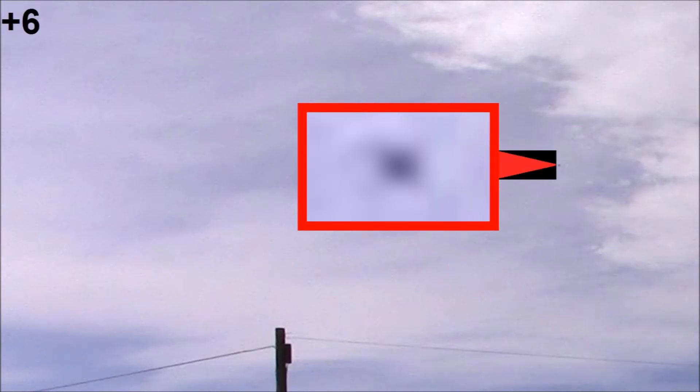This object appears to be at cloud level and it is clear that it has no stable shape.